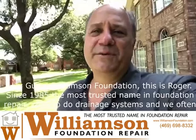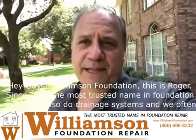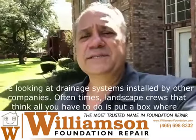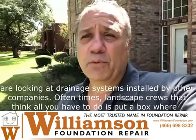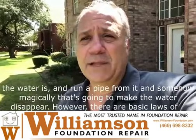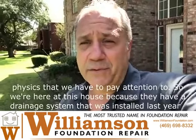Hey guys, Williamson Foundation — this is Roger. Since 1985, the most trusted name in foundation repair. We also do drainage systems, and we often look at drainage systems installed by other companies — oftentimes landscape crews that think all you have to do is put a box where the water is, run a pipe from it, and somehow magically that's going to make the water disappear. However, there are basic laws of physics we have to pay attention to.